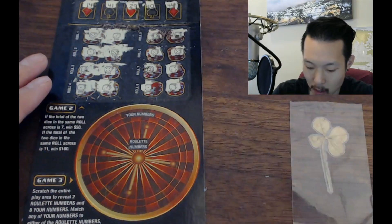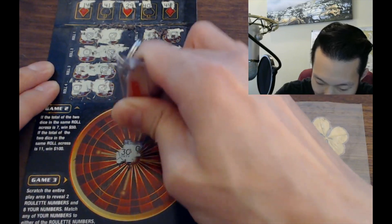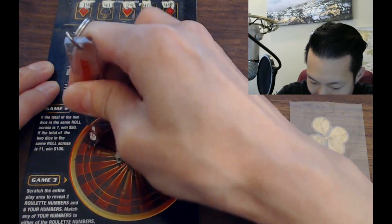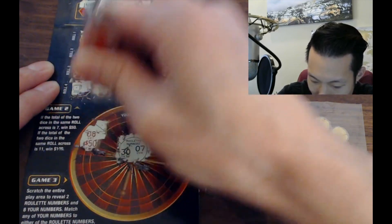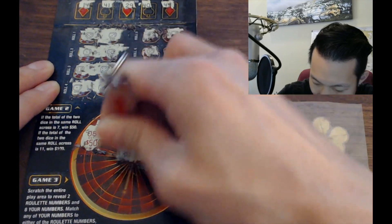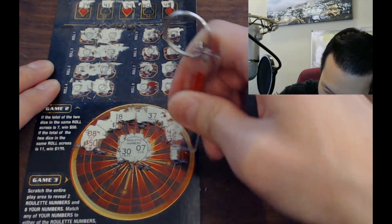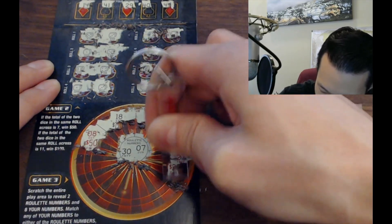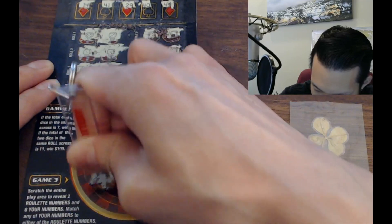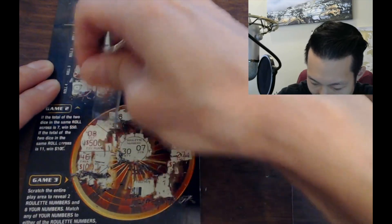For the last game — roulette — if your eight numbers match either roulette number, win the prize. If the matching number is red, you win double the prize. The roulette numbers are 30 and 7 — we need to get a 30 or 7 for a win. If we get a red number that matches it's going to be double. We've got 37 — does that work? No it doesn't. We've got 42 and 27. Trying not to scratch the prizes but it's kind of hard.